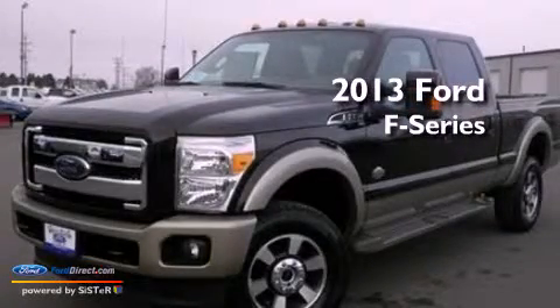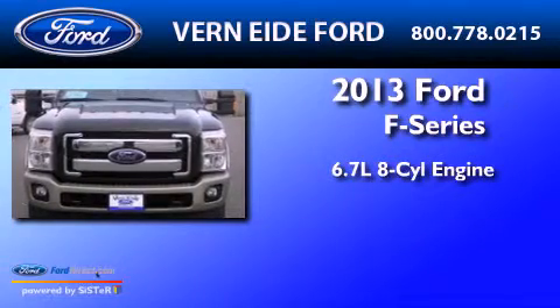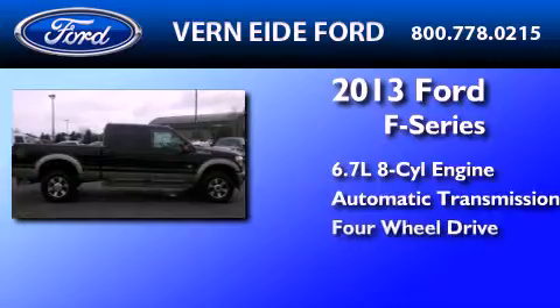This is a brand new 2013 Ford F-Series. It features a 6.7-liter, eight-cylinder engine, an automatic transmission, and the added capability of four-wheel drive.